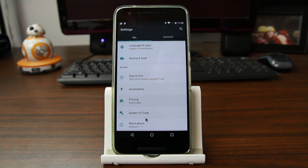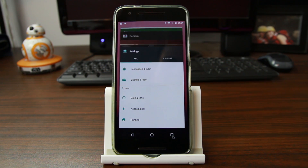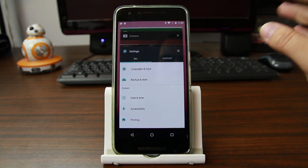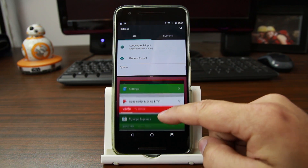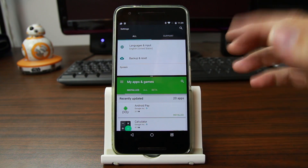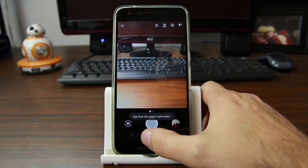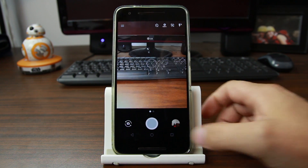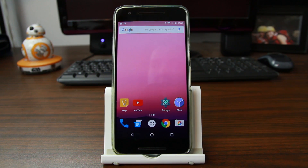Otherwise the rest of the settings are pretty standard. There is System Tune if you want to turn that on. You obviously still have multi-window mode — you can drag something up, scroll through, select it, and get your split screens. You can turn split screen on and off and do a lot of different tab combinations between applications. That feature is all still there from Android 7.